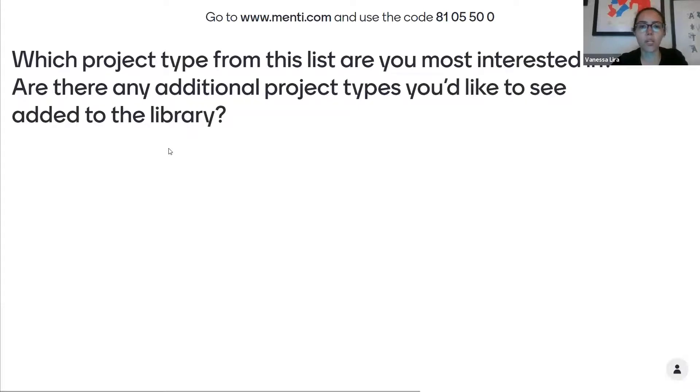We have two open-ended questions here that you can type answers to: which of these project types are you most interested in, and are there any additional ones that you'd like us to consider in the future?